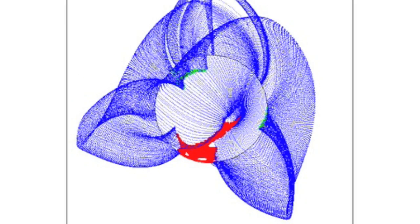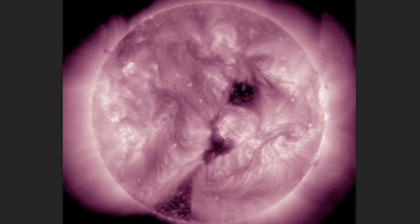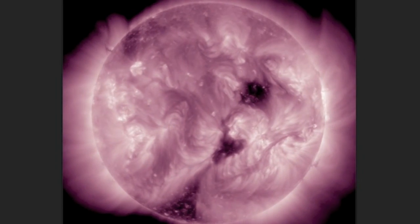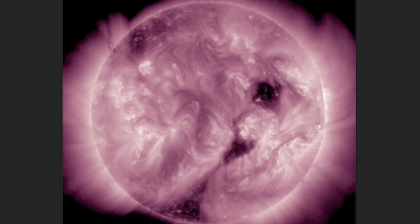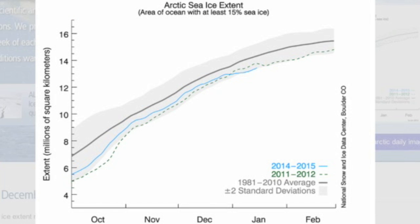Southern negative coronal hole is facing Earth, with a positive northern opening incoming but still blocked by magnetic fields. The visibility on both is solid now, with the dark patches top and bottom in 211 angstroms. The southern portion's strongest aspects began facing Earth already and the northern coronal hole is right on its heels longitudinally.